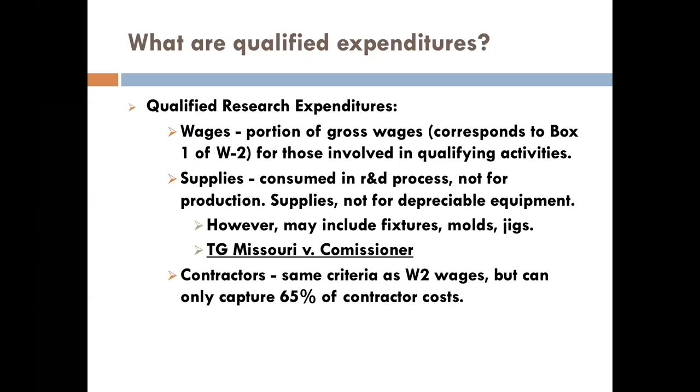The other component is supplies — materials consumed in the creation of a prototype. It's not for depreciable equipment, but for different types of materials like metal. If you're creating a prototype, you can have not only the wages of the designers working on it qualify, but also all the costs of the material as well as direct labor. For some businesses with substantial prototype costs in a given year, that could really boost their credit. If your company uses a lot of fixtures, molds, and jigs, there's a tax court case that has really opened up mold costs for certain manufacturers.